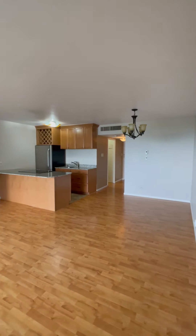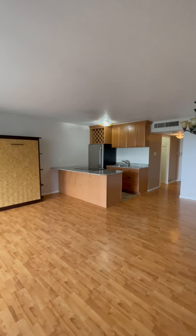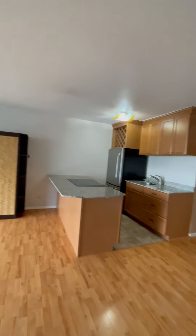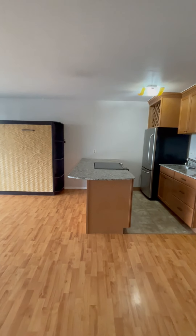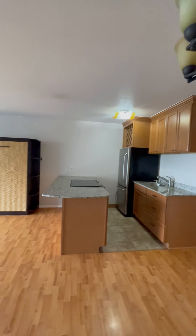You do have a defined dining room area there with that light fixture. If you can see the breakfast bar overhang right there — I've typically seen it set up with a couple of stools there, and then they've utilized this space for an office or something else, like a couch or sofa.